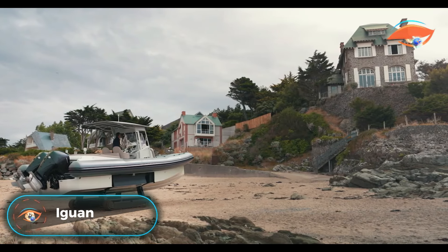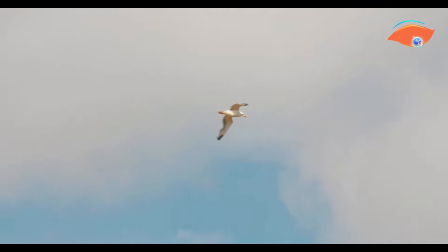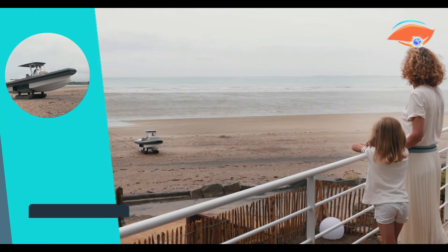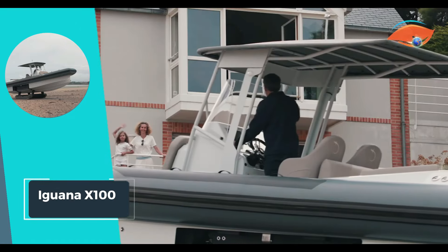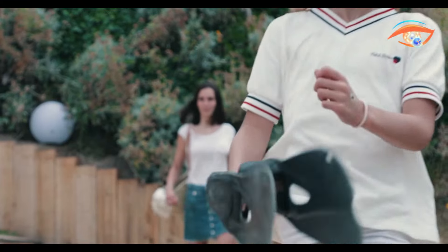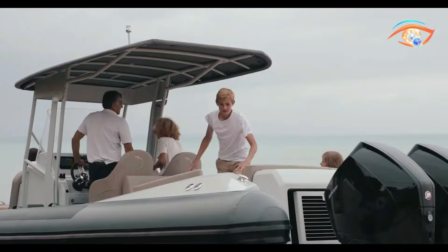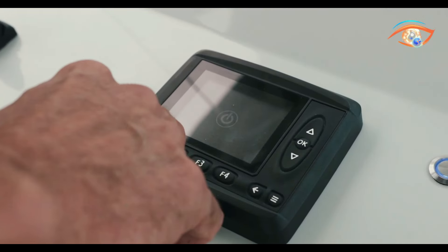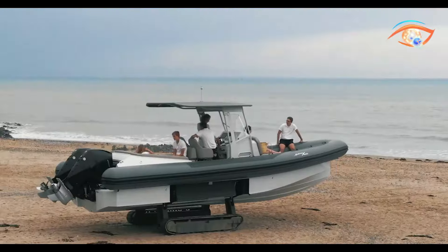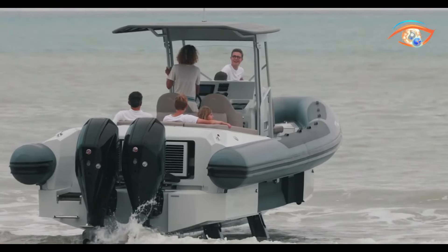Iguana X100: Embark on unforgettable aquatic adventures with the Iguana X100, the ultimate amphibious adventure boat designed for family trips. With a maximum power of 600 horsepower and speeds reaching up to 45 knots, this vessel ensures exhilarating experiences on water. Whether you're into water skiing, fishing, or simply soaking up the sun, the Iguana X100 offers versatility and excitement.